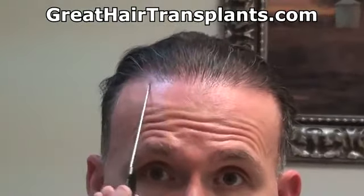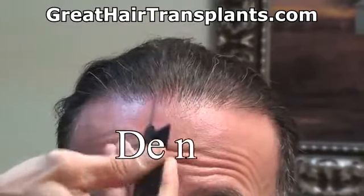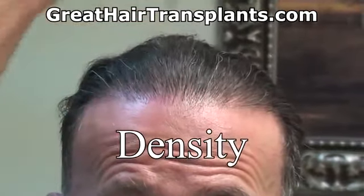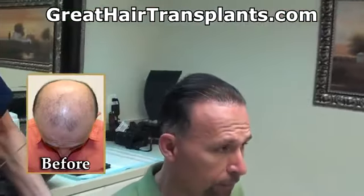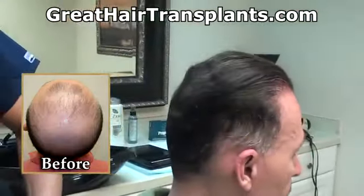What we do is we restore the entire frontal hairline with tiny little one-hair grafts all the way around, so it looks super soft and natural. We use the strong multiple follicular unit grafts — the bolt and bundles further back — to help create the density, and then we filled in the crown as well.